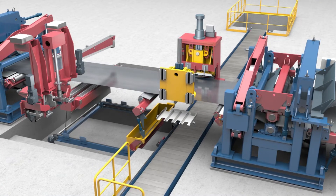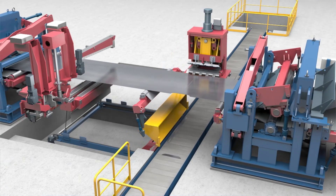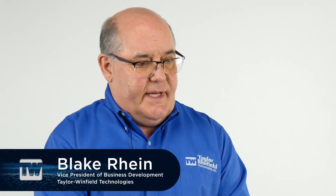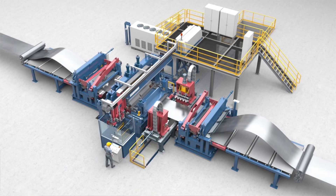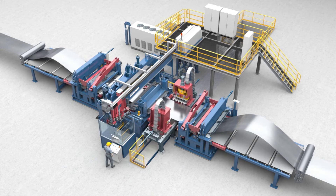It has an automatic scrap conveyor built into the foundation that takes all scrap to one point. In the third generation X-Roll welder, we simplified certain movements — previously more complex movements were replaced by movements that are easier to understand, easier to automate, and easier to control.